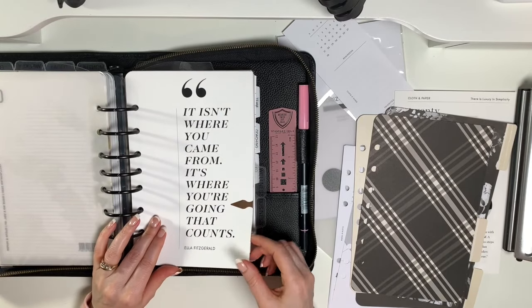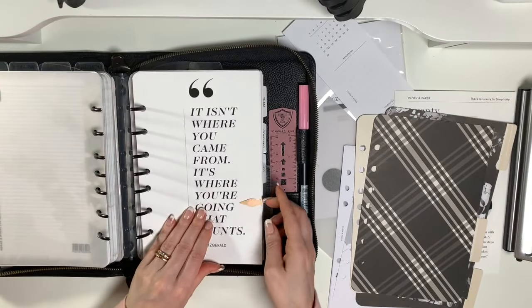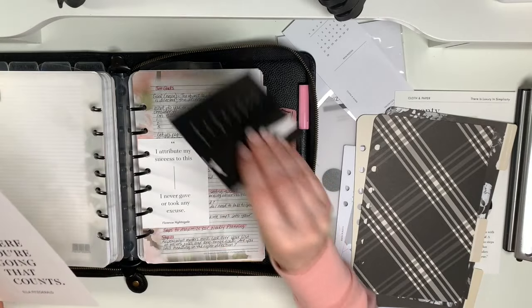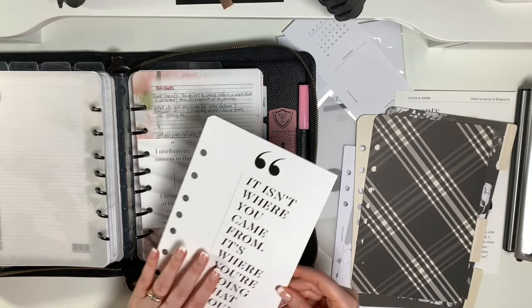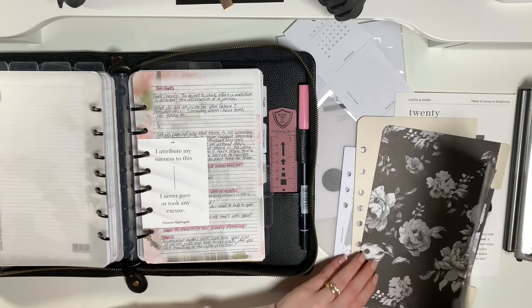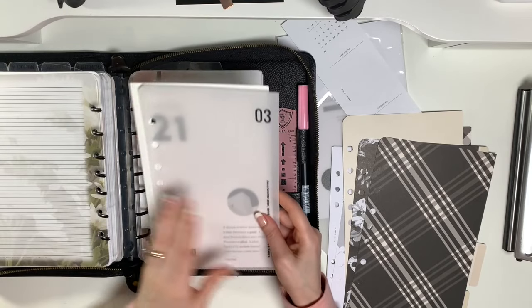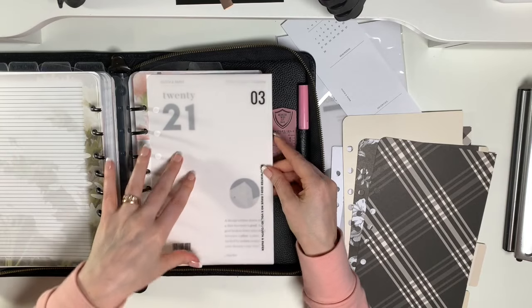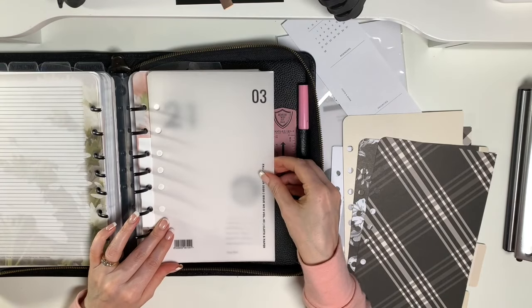I like this one: 'It isn't where you come from, it's where you're going that counts' — I figure that's really appropriate for a goal section. There's also the 2021 dashboard that could look good there, and this is the magazine dashboard from Cloth and Paper. I like that for the goal section, I really do.